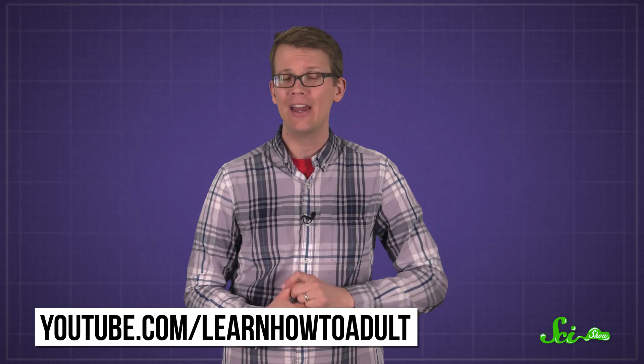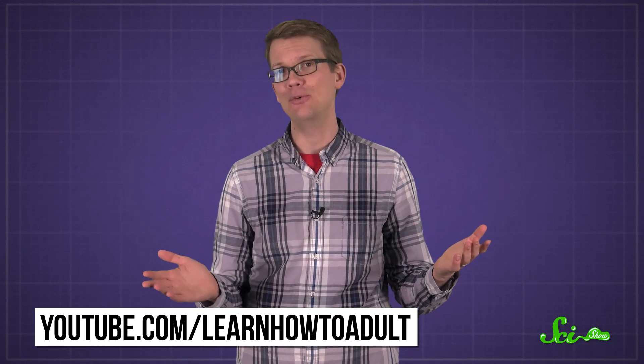Thanks for asking, especially to all of our patrons on Patreon who keep these answers coming. For tips on how to actually make coffee, and all kinds of other adulty stuff, you can check out our sister channel, HowToAdult, at youtube.com slash learnhowtoadult.